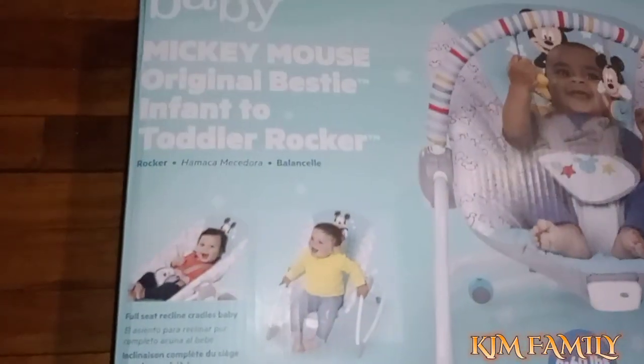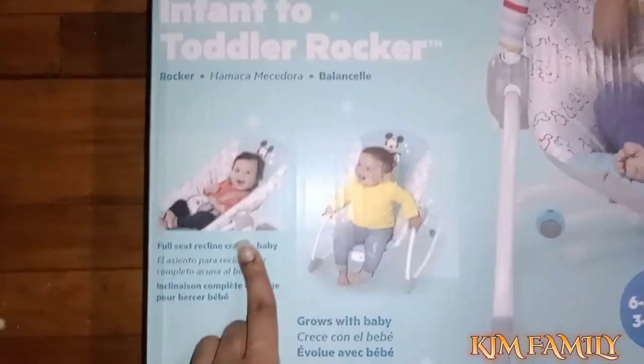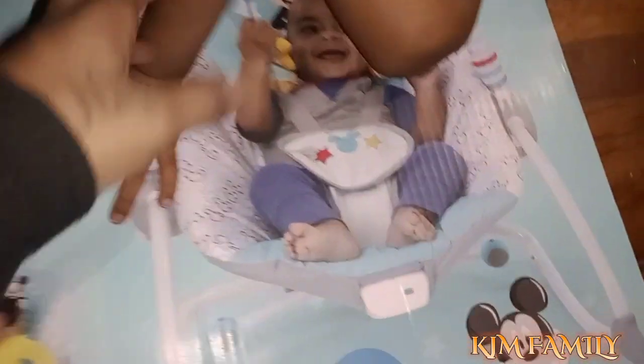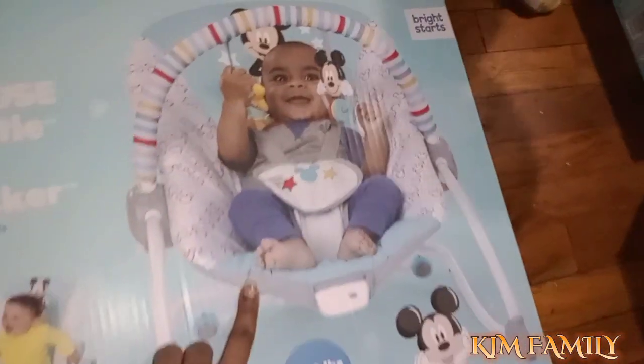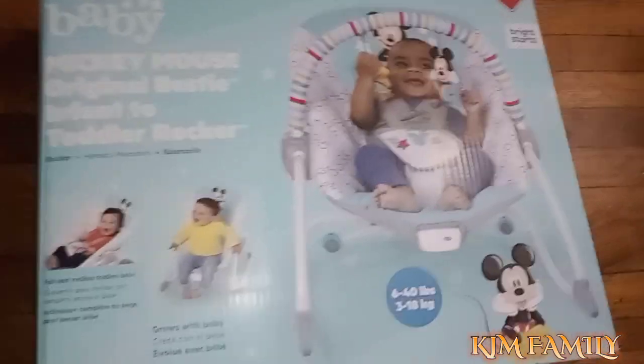It's a Mickey Mouse Original Bestie infant-to-toddler rocker — so it's an infant-to-toddler seat that grows with the baby. It vibrates, and it's rated for six to forty pounds. I also got some pampers and wipes.